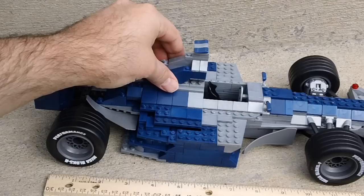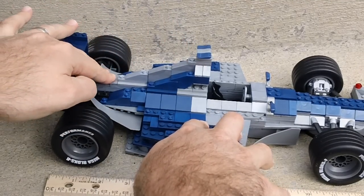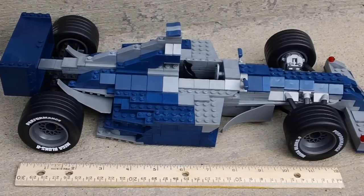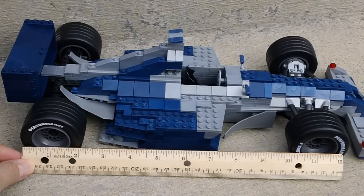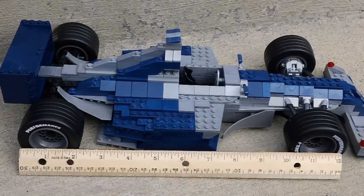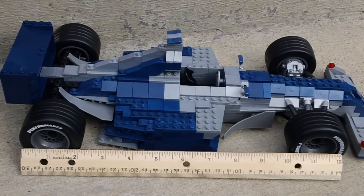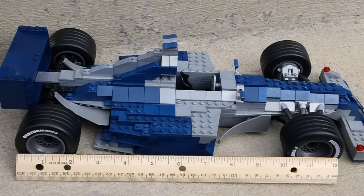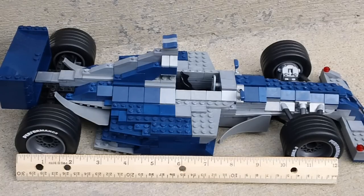So anyway guys, this is my Megablox ProBuilder Grand Prix race car — 435 pieces. Like I said, just to give you an idea of the size, it's a 12 inch long ruler, so it's almost a foot between the wheels themselves. Really good size. Okay guys, thanks for watching, thanks for all the new subscribers. Keep checking back for more builds and more reviews. I will be announcing the winner of the giveaway in the next few days as subscribers build up. Thanks for watching.